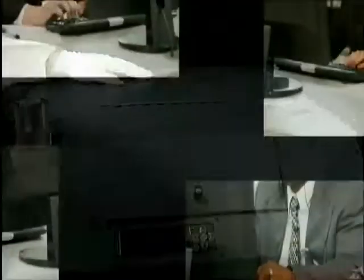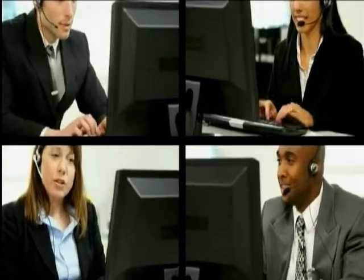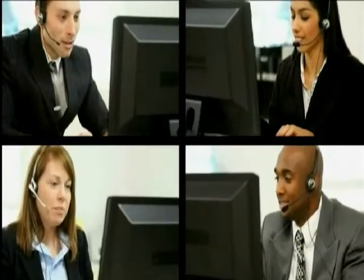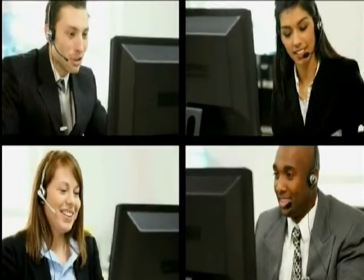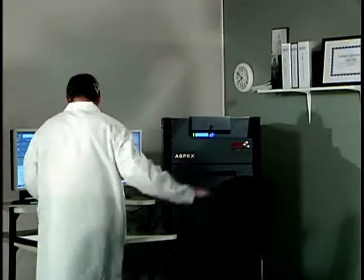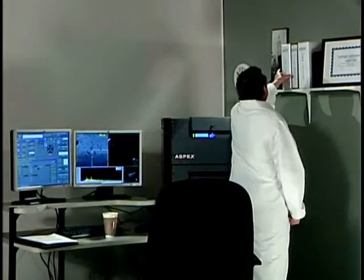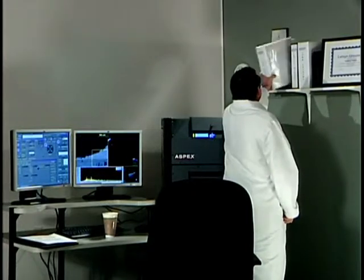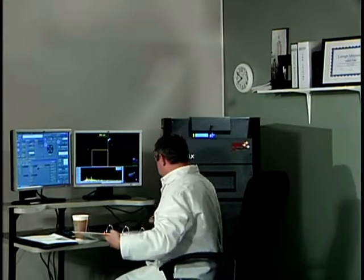Just one phone call to our 24-7 service engineers and we'll take you through a remote diagnostic process that will not only quickly identify which part needs to be replaced, but also ensures next-day delivery for fast installation. Experience virtually no downtime with an extreme level of performance that boasts a proven, documented track record of 98% uptime worldwide.